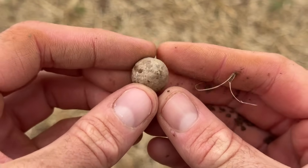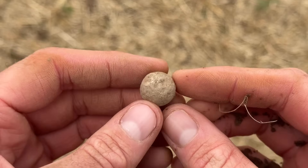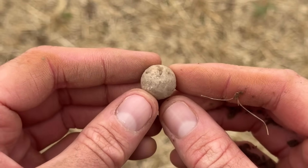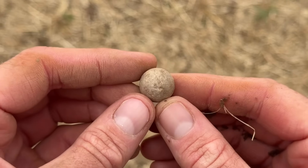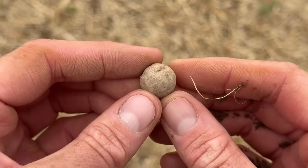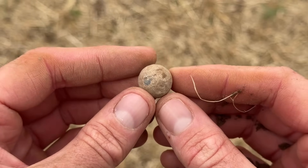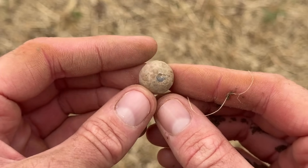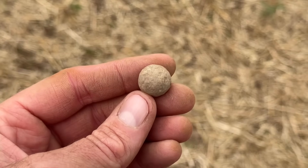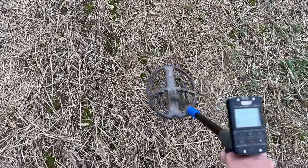We've got a musket ball! It has been slightly clipped by my spade. It was a very deep target, very faint, and as I took about six to eight inches out of the soil it started to sound a bit better - actually probably about 12 inches down. Well done to the Jethro program for finding that. So sometime probably 1600s or 1700s - nice, very good.